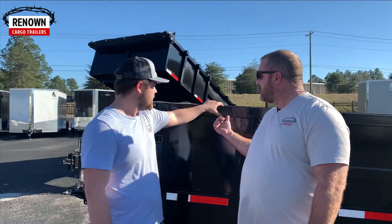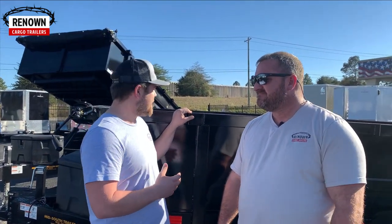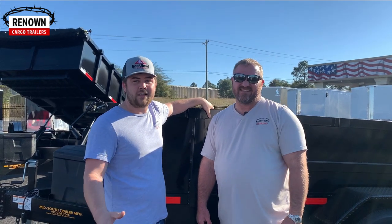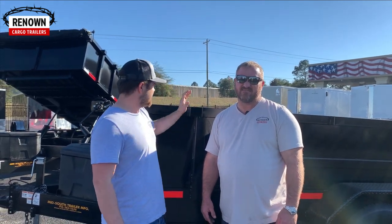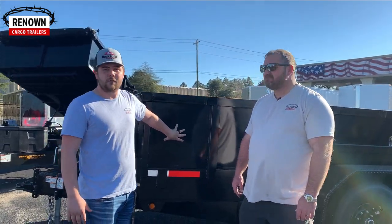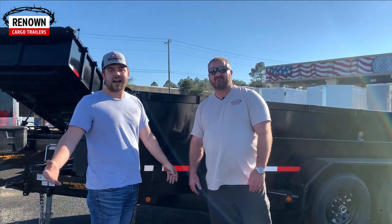What are these, Austin? You can use these to tie down, but at the same time they're also wall extensions. You can go anywhere from three to four, six, eight feet tall — in case you're hauling dirt, trash, anything like that. These actually extend your wall up, which helps a bunch. They come with two-foot sidewalls as standard.